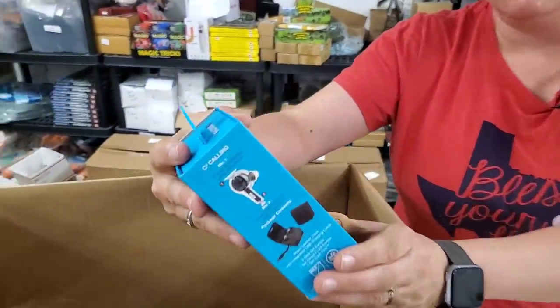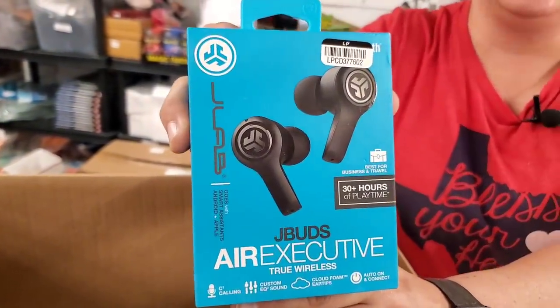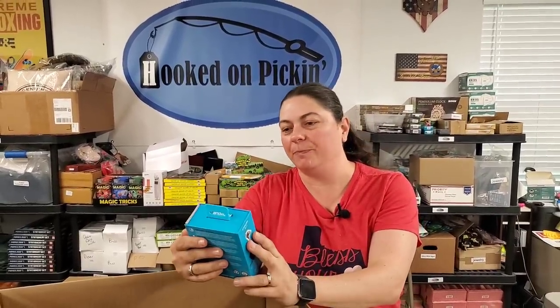Here is wireless earbuds. Is that what our daughter was looking for? Yeah — our daughter came in and we were like, yeah, we have wireless headphones — but we have the big over-the-head ones. She wanted some wireless earbuds. So these might go to our daughter. We'll see how much they're worth.